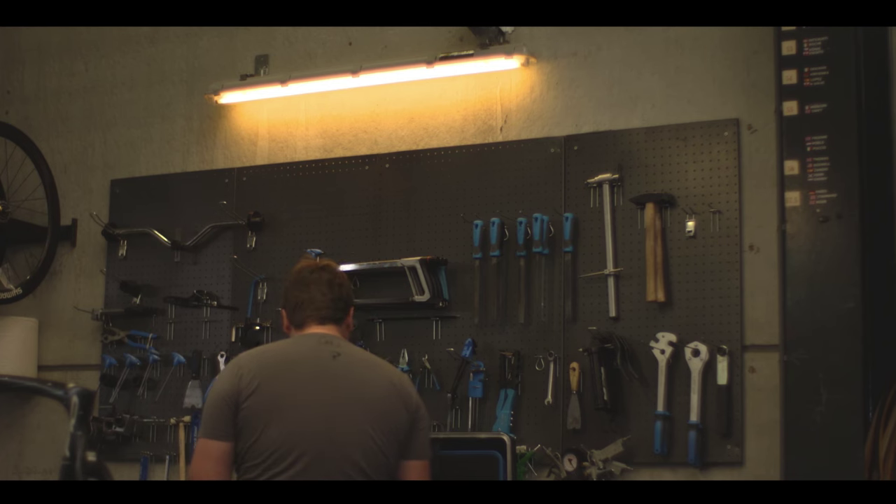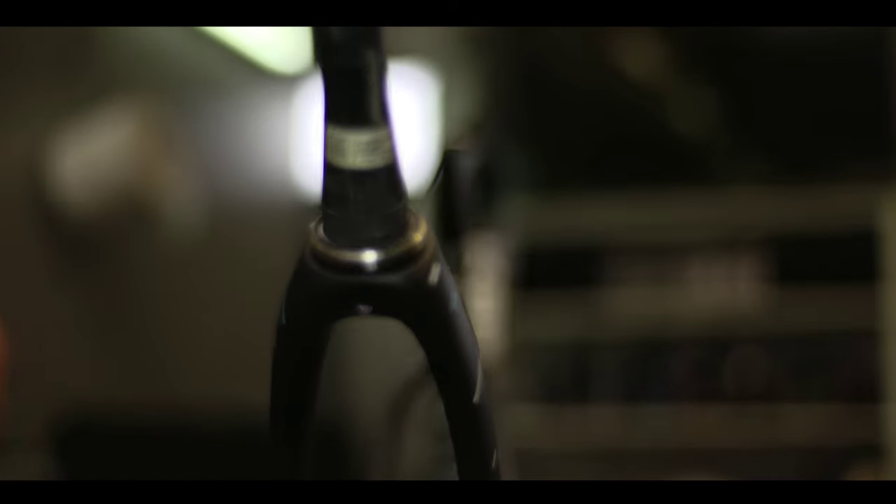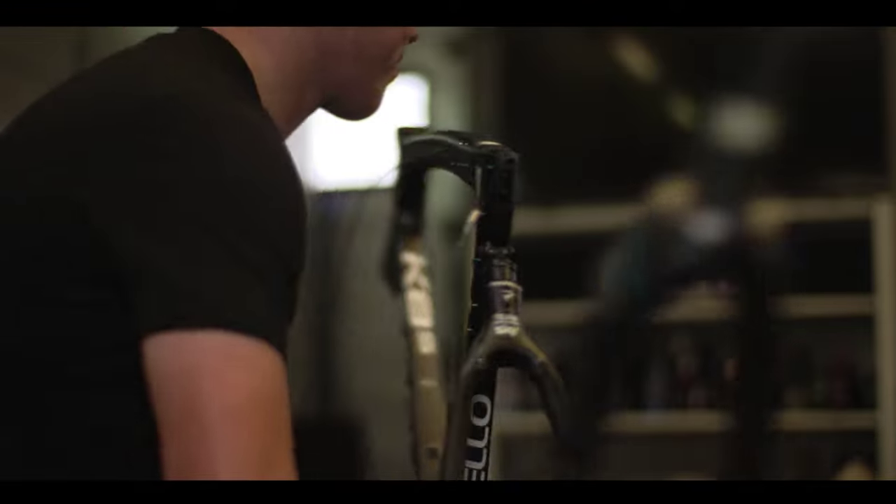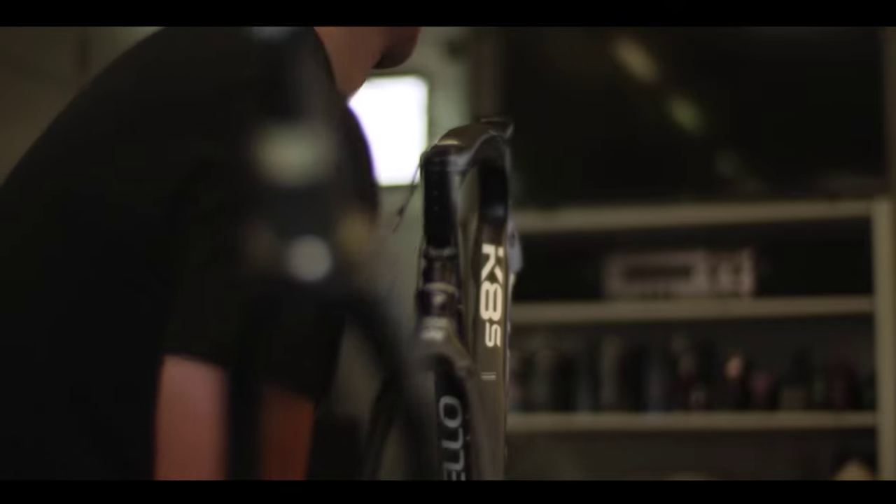Preparation for the classics normally takes a bit more time, especially before the first classic race where we need to get everything ready — build the new K8 bikes for the riders. Then they'll go training, do some recons, and then they'll decide which bike they want to use.